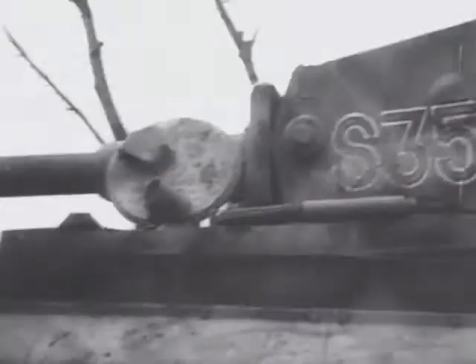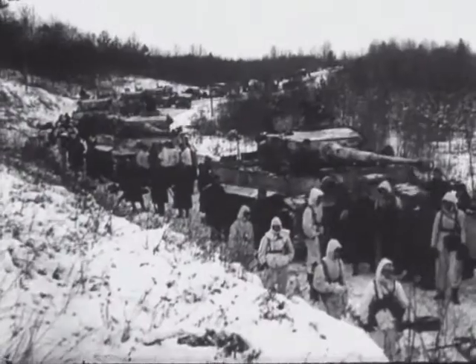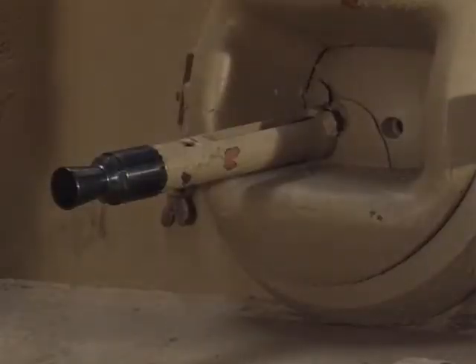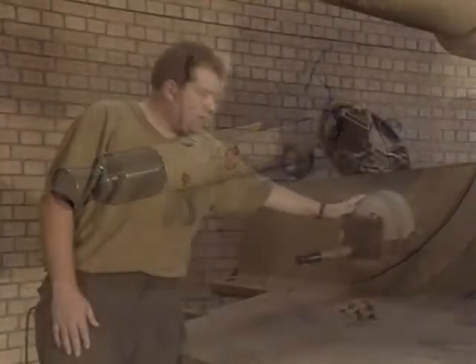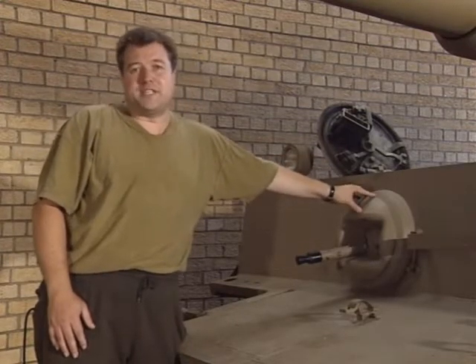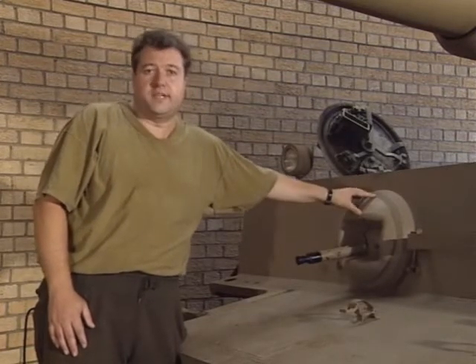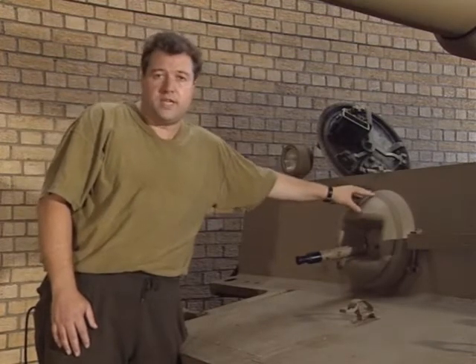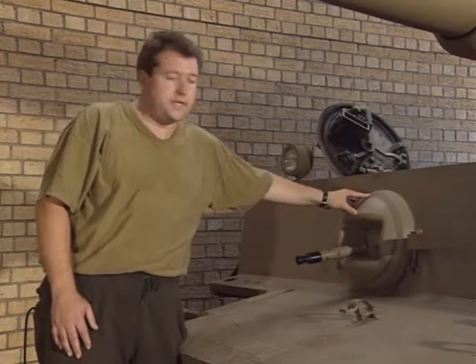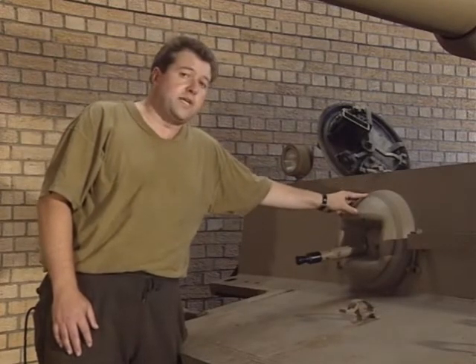The main gun was the 88mm L56 gun that first saw use as an anti-aircraft weapon. This gun was extremely potent and was capable of defeating any tank that it came up against, often at ranges of up to 2,000 meters. The main armament was backed up with two machine guns. This is the bow machine gun, operated by the radio operator down in the hull. So in addition to his communication duties, he had to man a machine gun. Machine guns are notorious for jamming, so it wasn't a simple task — it had to be reloaded by one man, all jams had to be cleared, and at the same time he was trying to stay in communication with all the other tanks in the battalion and relay messages to and from his commander.